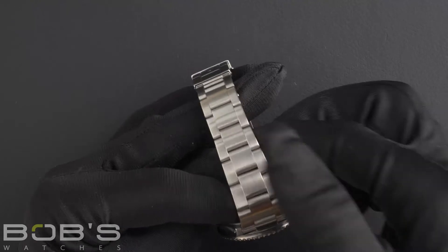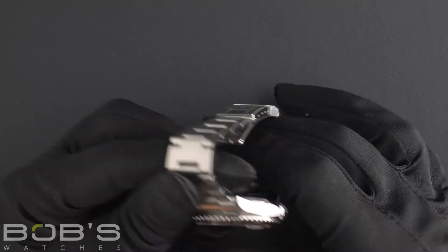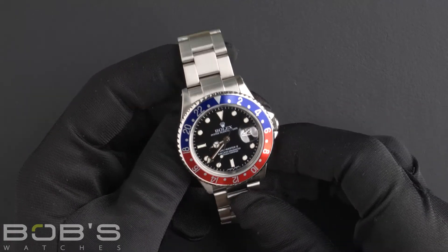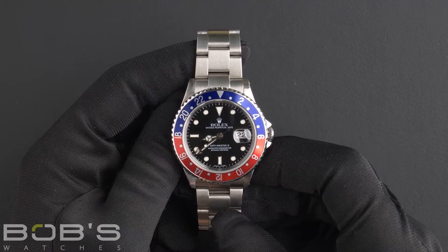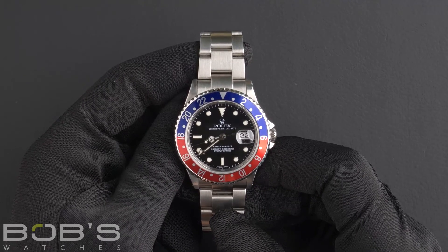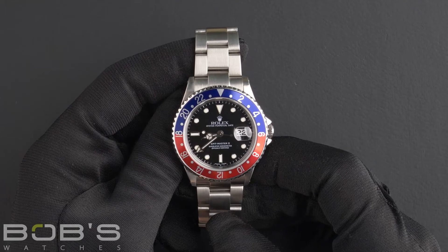with an oyster lock clasp. The dial is black with a Super-LumiNova display and a red GMT hand. The case is 40 millimeter stainless steel with the red and blue Pepsi bezel insert, and has a scratch-resistant sapphire